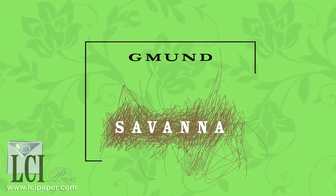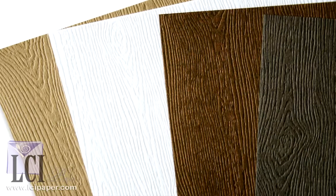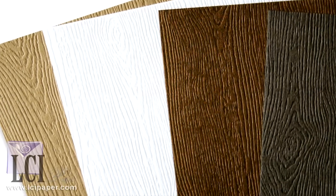Another uniquely textured paper is Savannah, which features an embossed wood grain pattern in colors inspired by the African continent. As you're learning, Gemünd produces amazing and unique papers that we're proud to offer.